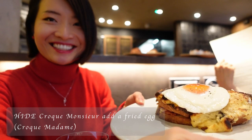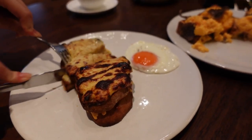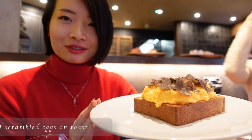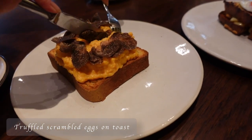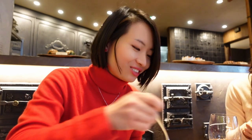So we ordered the signature truffle scrambled egg on toast and guacamole. The truffle scrambled egg on toast — the truffle smells super good. I didn't even eat the truffle yet, but the scrambled egg is super soft. Even without the truffle separately, you can taste the truffle throughout. I think you must try this one.